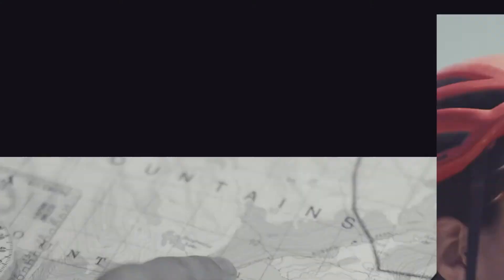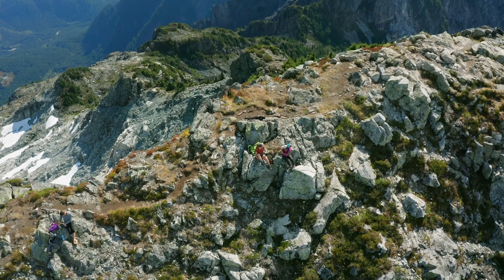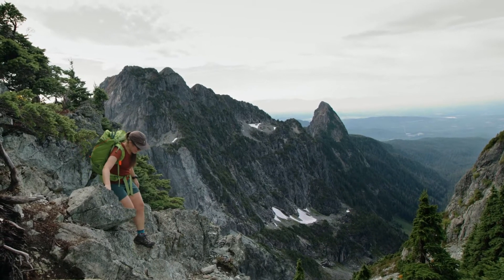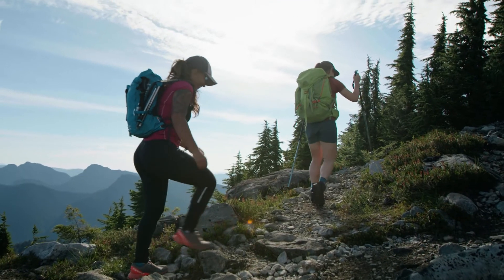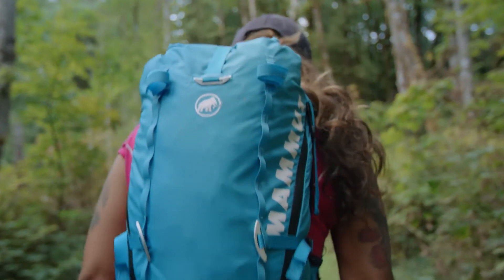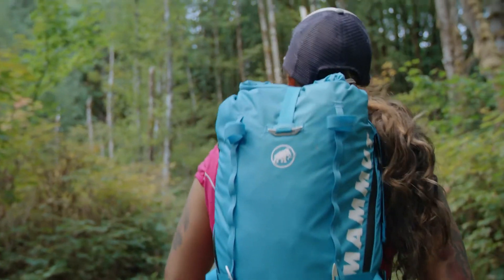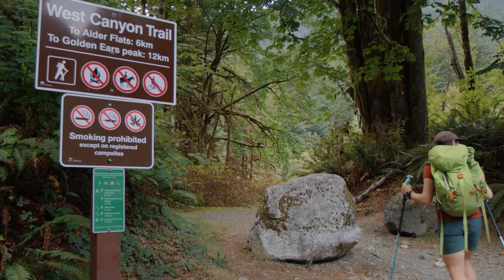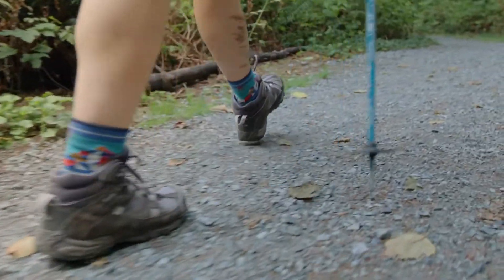Let AdventureSmart guide you through this challenging Maple Ridge trail. As it takes 10 to 11 hours to complete the Golden Ears Trail, most people camp overnight at either Alder Flats or Panorama Ridge. You can attempt the entire hike in one day if you are a fit, fast, and experienced hiker, but make sure you start right at 7 a.m. when the Golden Ears Park gates open. Look for the trailhead at the West Canyon parking lot and follow the signs for Alder Flats and Golden Ears.